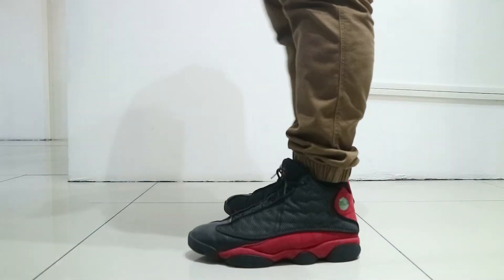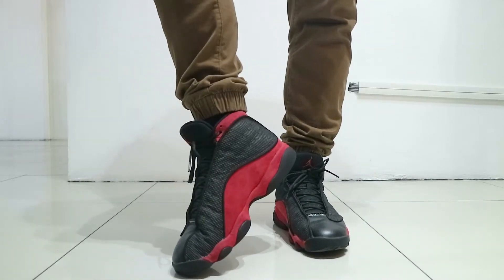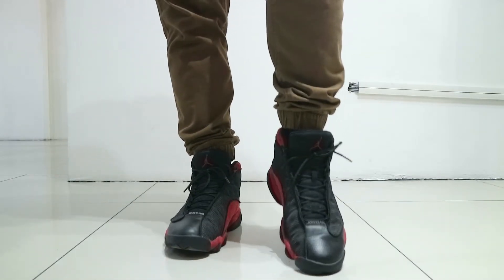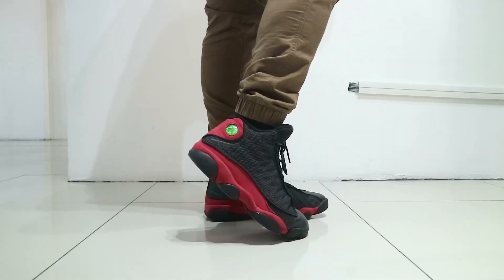Now, my overall thoughts dito sa Jordan 13 Bred na to — honest to goodness sa lahat ng Jordans na nasuot ko, ito ang pinaka-comfortable. At the same time, ito rin ang pinaka-responsive when it comes dito sa loob, kasi this also has an air bubble unit sa loob. You have a neoprene sock liner dito. Ako never nagka-experience na parang nasusugatan anywhere sa sneakers. Wraps around your foot — it has a very nice lockdown support.